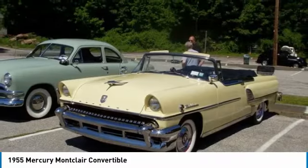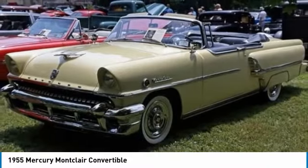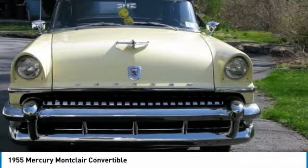Stock 292 CI V8 engine, converted to 12-volt electrical system, electronic ignition, automatic transmission, dual exhaust, power steering, power brakes.